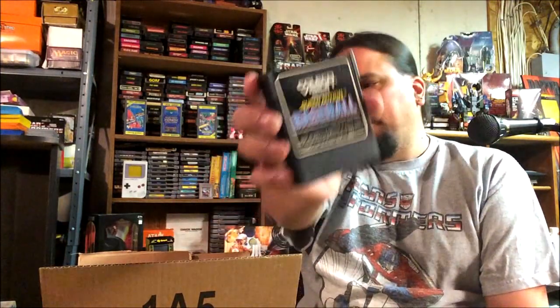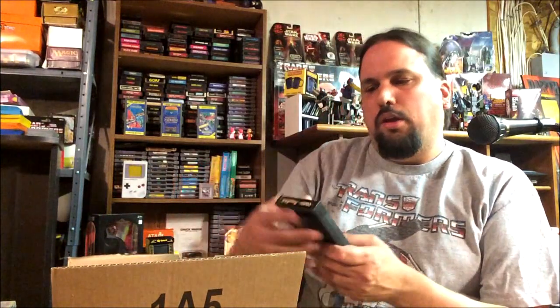Super Action Baseball — there's the manual for it. Time Pilot — I might have that one already. Another Super Action Baseball — I think Mr. Toon also wanted one of these too. I'll have to ask him again what he wanted.